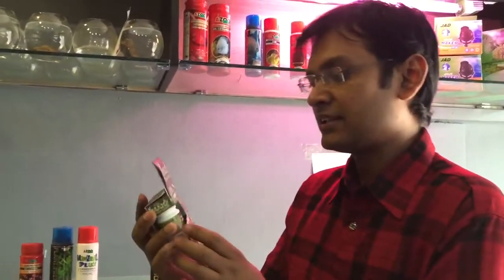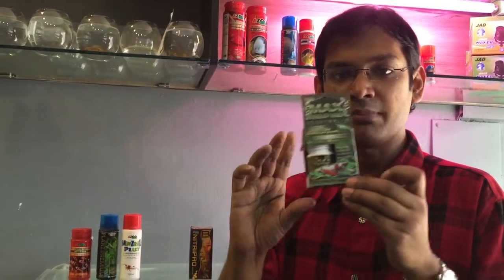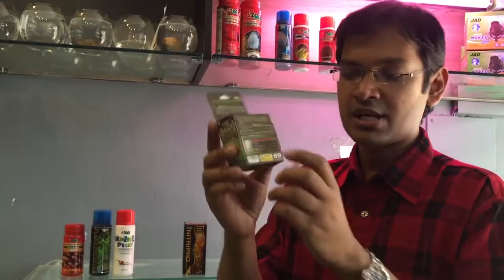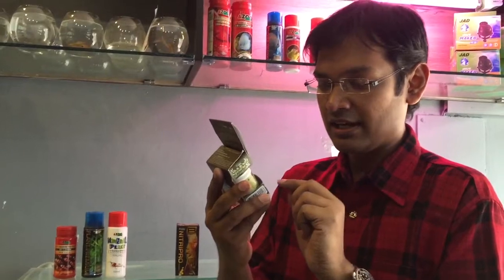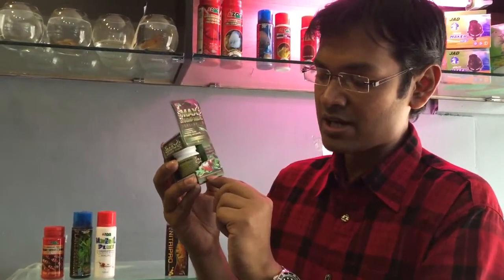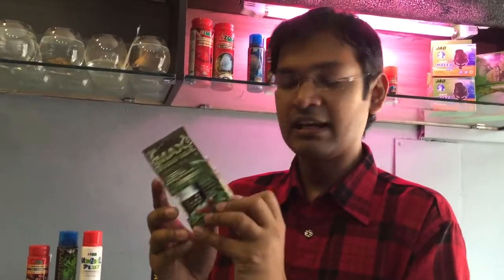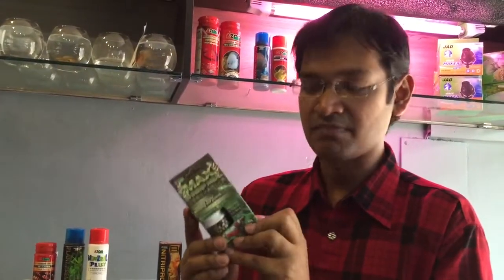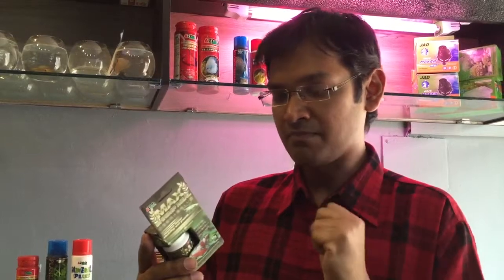This is Azoo Max Shrimp Meal — a pellet-type food for shrimp. It is a Taiwanese product. This one is for crystal red shrimp, CRS, and small ornamental shrimps as well. It is a natural color enhancement food and an immunity-boosting product for shrimp. It is a 10-gram product.